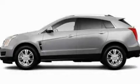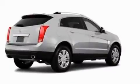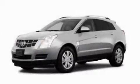This is a 2011 Cadillac SRX with a great fit and finish. It has a 3.0-liter six-cylinder engine and an automatic transmission.